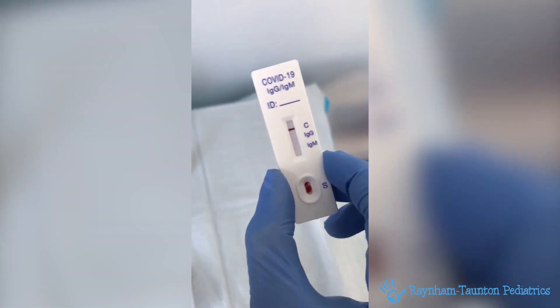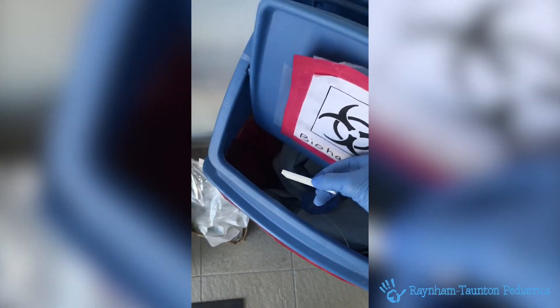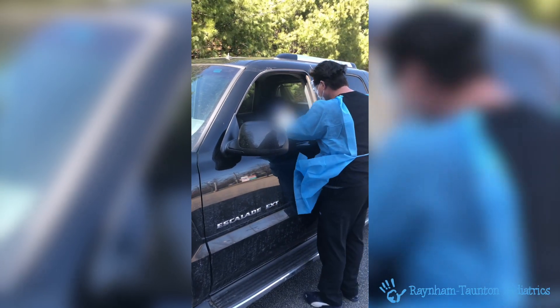Should you or a family member have symptoms, we will be using a nasal swab on those symptomatic patients to confirm a positive or negative result.